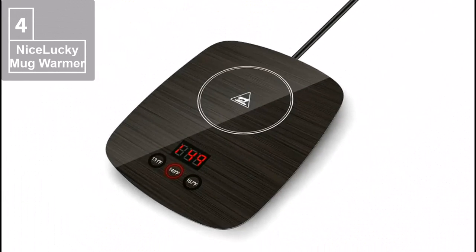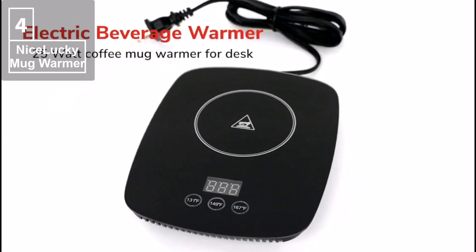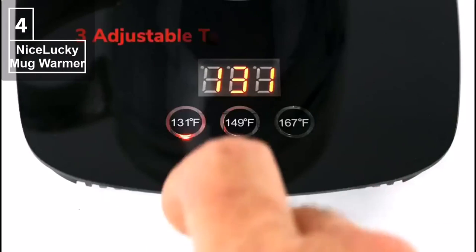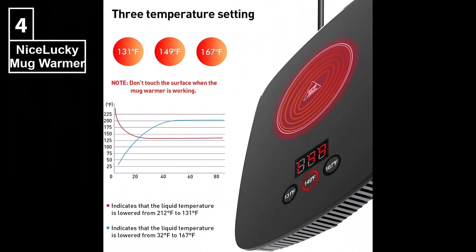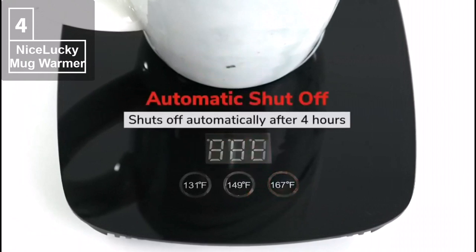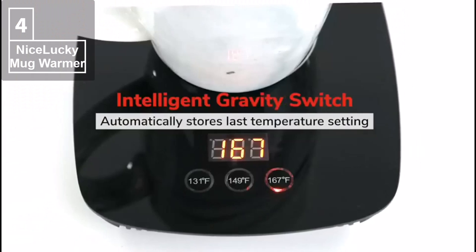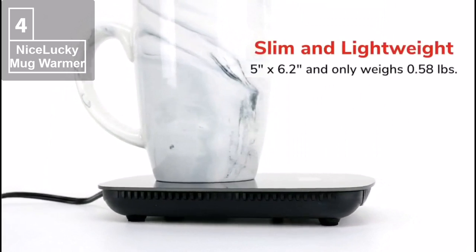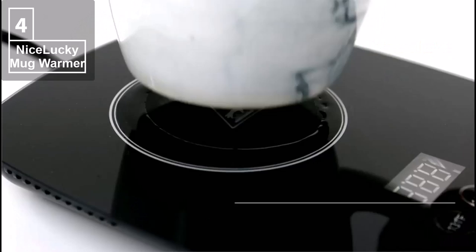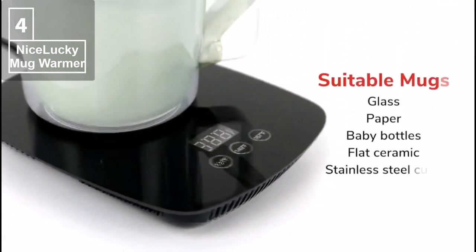At number 4, we have the Nice Lucky Coffee Mug Warmer. This 25-watt electric beverage warmer is adjustable, with three temperature settings of 131, 149, or 167 degrees Fahrenheit, a four-hour auto-shut-off feature, and an intelligent gravity switch. The stylish design is perfect for any office or home. This mug warmer has an automatic switch for heating and a constant temperature function, which keeps a suitable temperature for coffee, milk, water, and other beverages all day long.